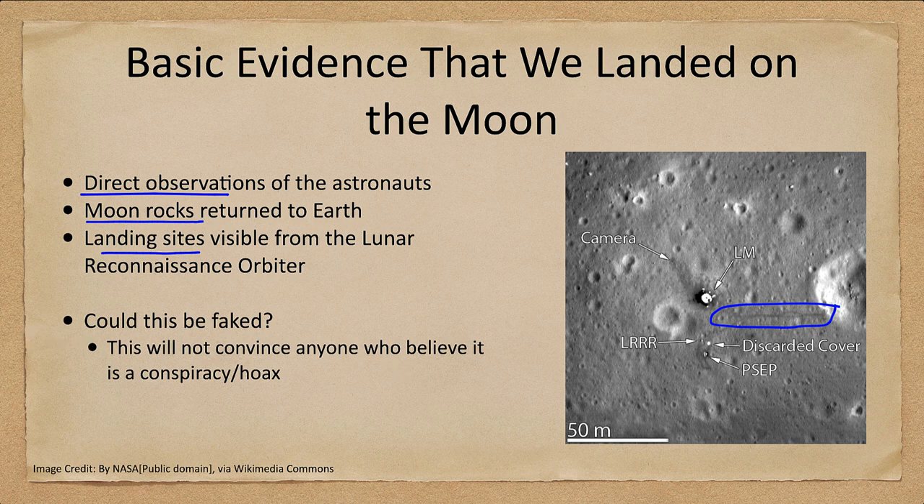Could this be faked? I would say no, but the evidence I'm giving here is not going to convince anyone who really believes it is a conspiracy or hoax. For instance, the fact that there are moon rocks — how do you tell the difference between a moon rock and an Earth rock? It requires scientific tests that were done, and if you believe those are faked, then obviously you're going to assume the rest is faked as well.